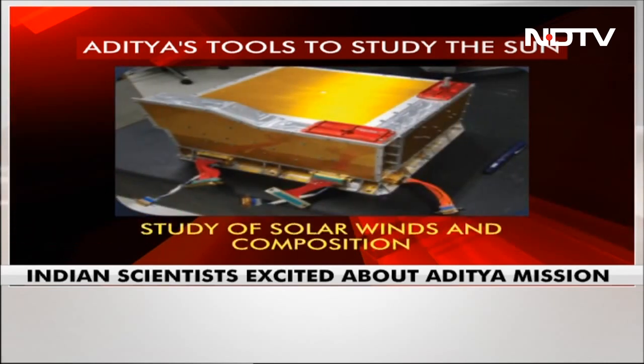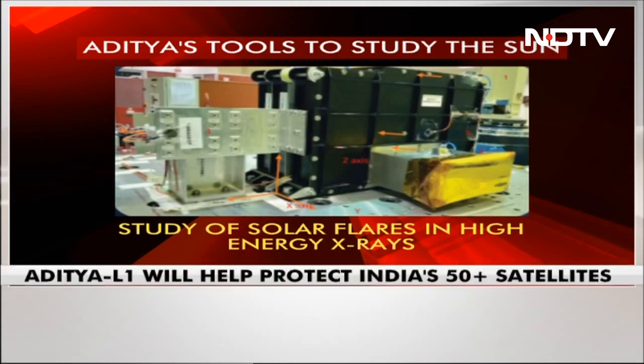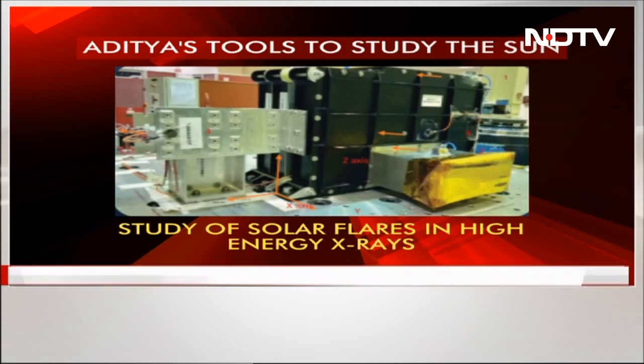There's the plasma analyzer package, designed to understand solar winds and its composition, including the mass analysis of solar wind ions. There's also the high-energy L1 orbiting X-ray spectrometer, designed to study solar flares in high-energy X-rays.